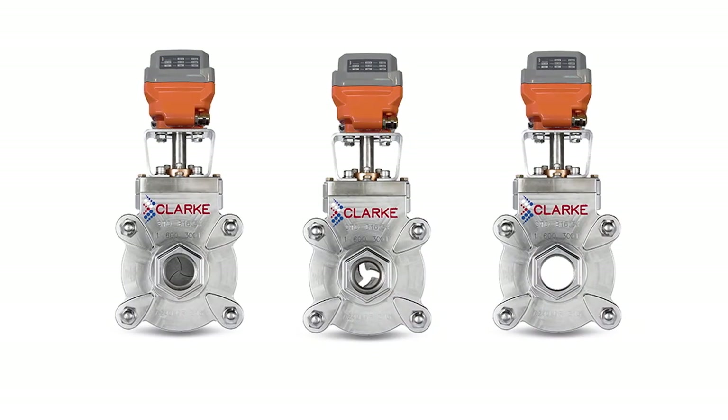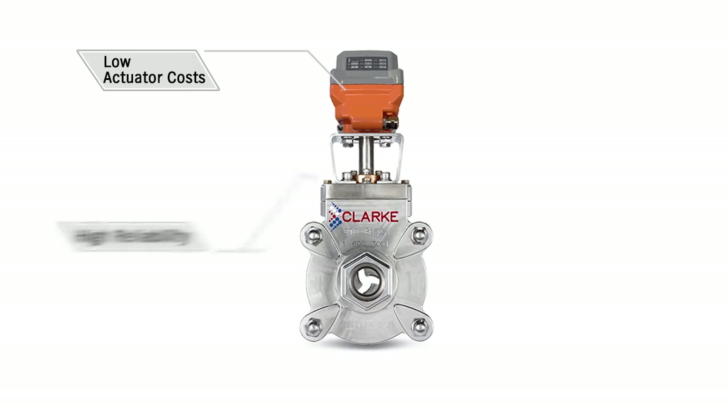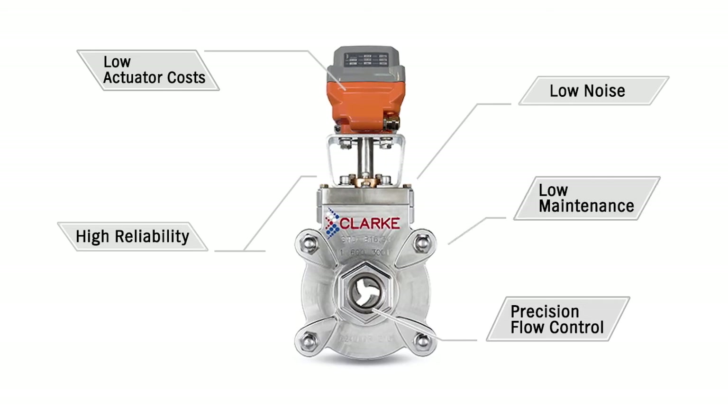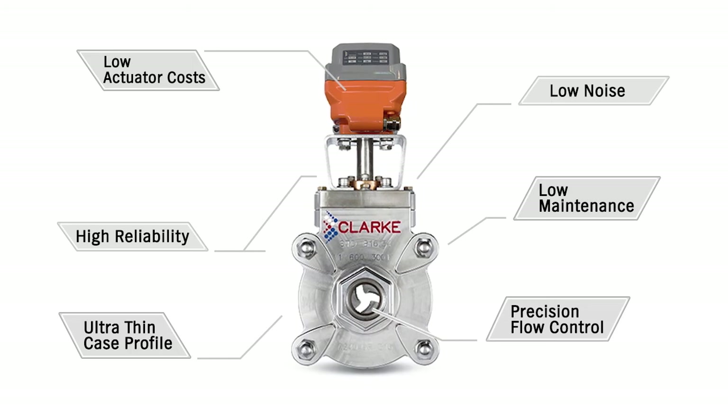The Clark Shutter Valve is the solution. Our valve uses very small actuators, gives you high reliability, best-in-class precision flow control, the lowest noise on the market, low maintenance, and an ultra-thin case to save valuable space in your plant.